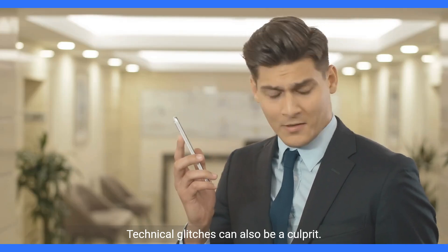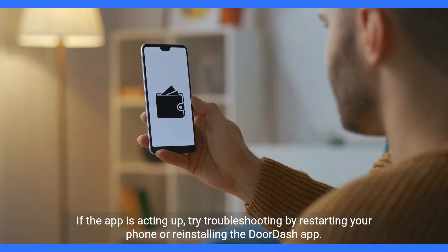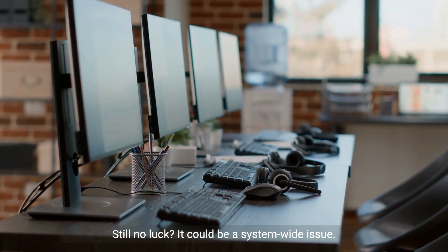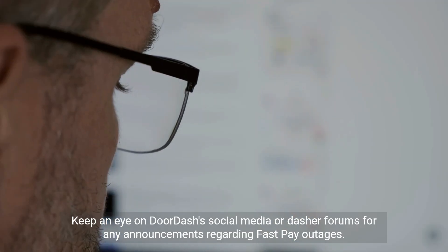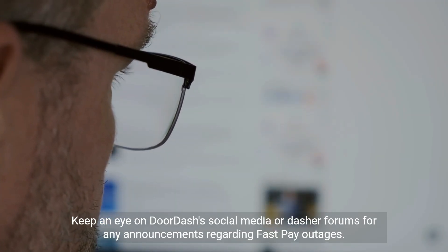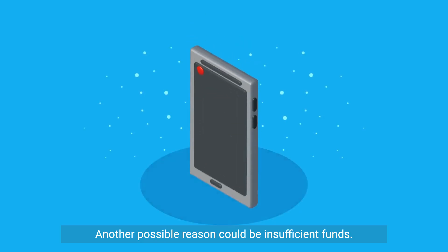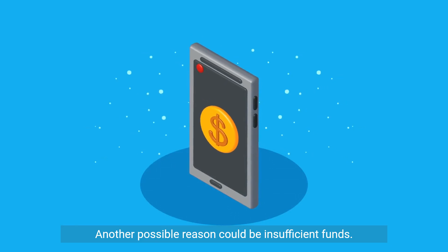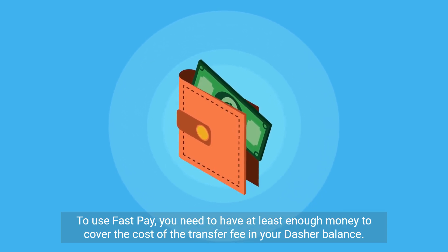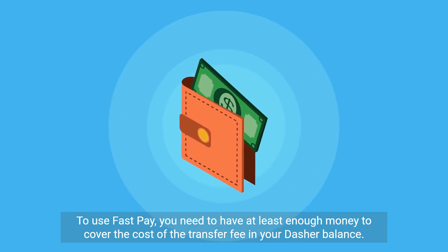Technical glitches can also be a culprit. If the app is acting up, try troubleshooting by restarting your phone or reinstalling the DoorDash app. Still no luck? It could be a system-wide issue. Keep an eye on DoorDash's social media or Dasher forums for any announcements regarding FastPay outages. Another possible reason could be insufficient funds — to use FastPay, you need to have at least enough money to cover the cost of the transfer fee in your Dasher balance.